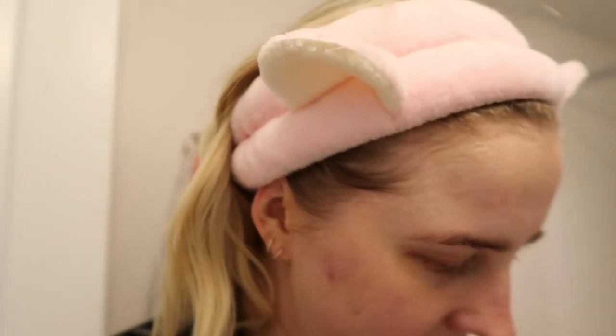I should mention what this mask even does — it's a charcoal bubble sheet mask and it says it purifies and deep cleans. I could totally feel it working; it was tingly, which makes me feel like it's doing something, so I really appreciate that.